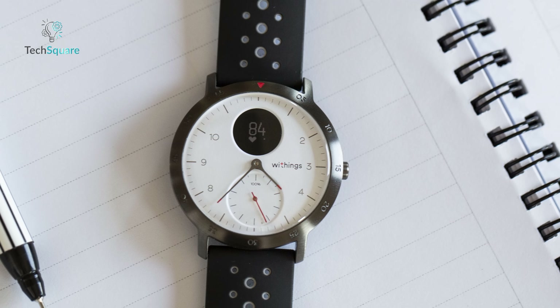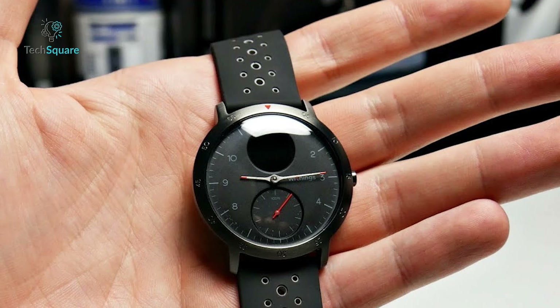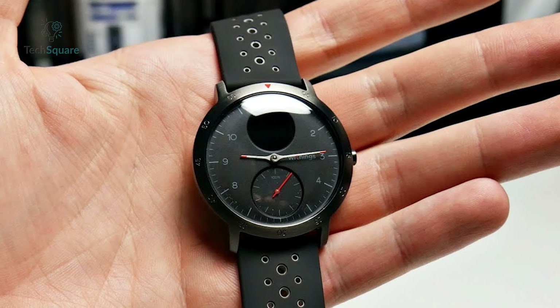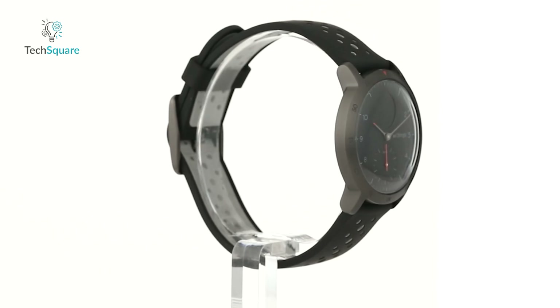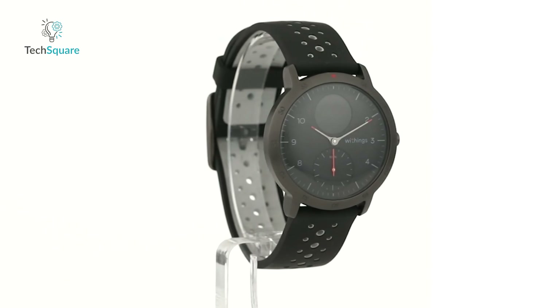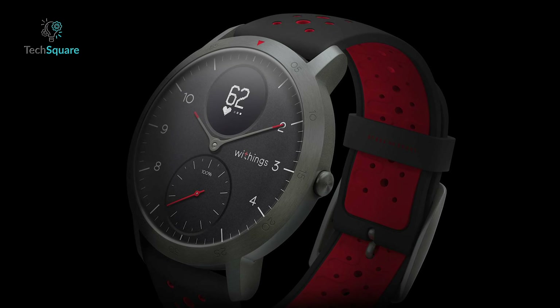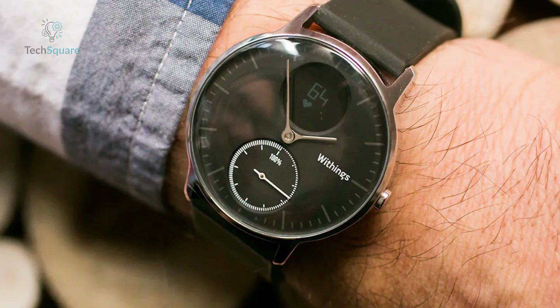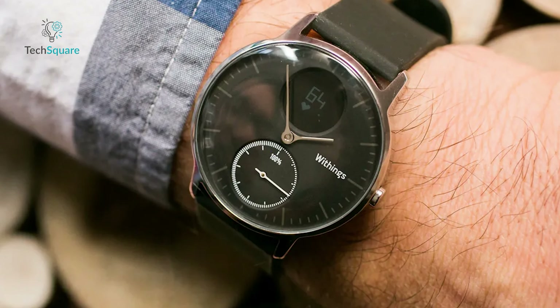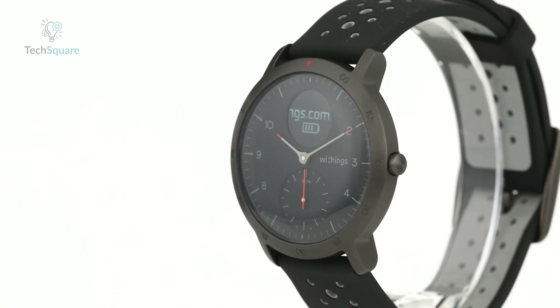One of its standout features is the exceptional battery life, lasting over three weeks on a single charge. This extended battery performance ensures uninterrupted usage, making it a reliable companion for those who enjoy prolonged outdoor activities without the hassle of frequent recharging. Embrace a lifestyle of effortless sophistication and performance with the Withings Steel HR Sport smartwatch. Whether you're hitting the trails or attending a formal event, this versatile timepiece seamlessly combines functionality with style, enhancing every aspect of your daily routine with unparalleled convenience and flair.